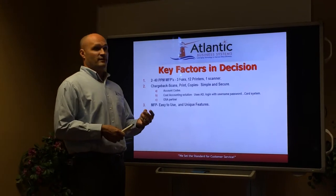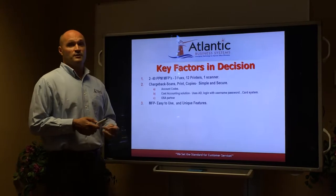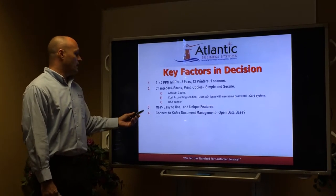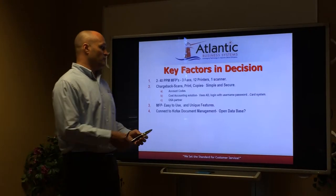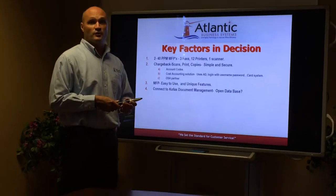MFPs have to be easy to use and have unique features. You have a lot of people that come and go in your office, and you want them to be able to walk up and use the MFPs without a lot of headache. You're currently using COFAX Document Management and you do want to make sure that Sharp is a partner with them.